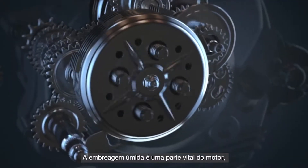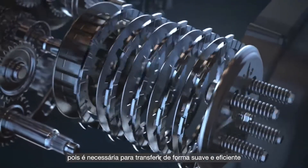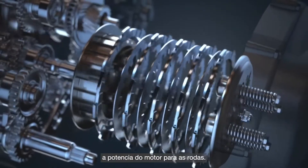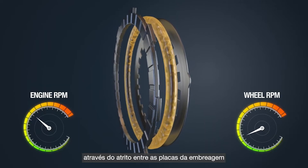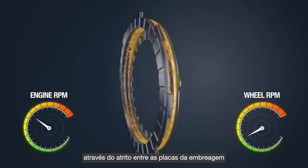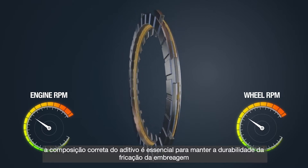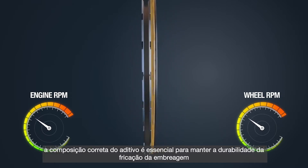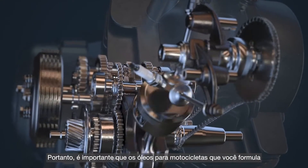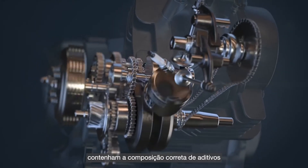The wet clutch is a vital part of the engine as it is required to transfer power smoothly and efficiently from the engine to the wheels. As it becomes engaged, the power gets transferred through friction between the clutch plates. Here, the oil needs to assist this friction and hence the correct additive chemistry is critical to maintain the clutch friction durability.